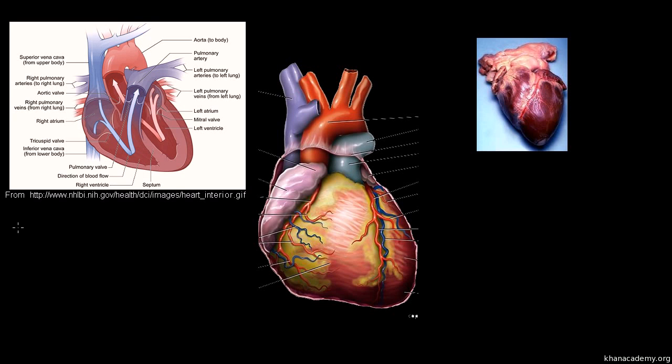I think most of us know what the heart does in our body — it pumps the blood. In particular, it takes in blood from the rest of the body, shown in blue in this diagram because that blood does not carry oxygen. It pumps that blood to the lungs, where it gets oxygenated. Then it comes back from the lungs as red blood, now carrying oxygen, and that oxygenated blood is pumped to the rest of the body.